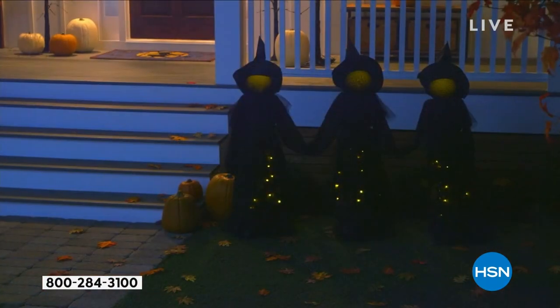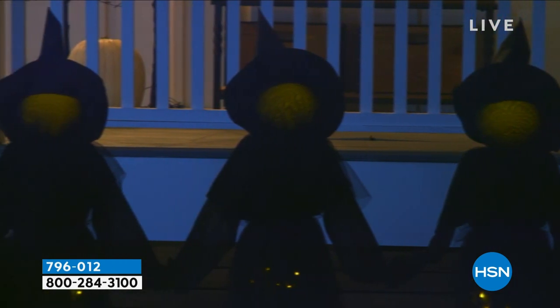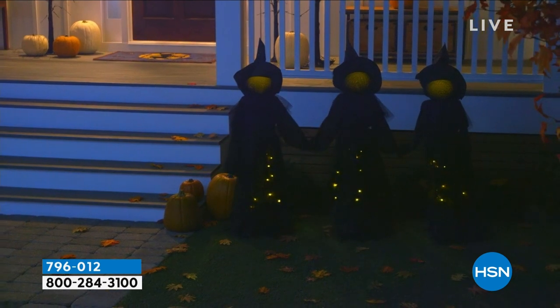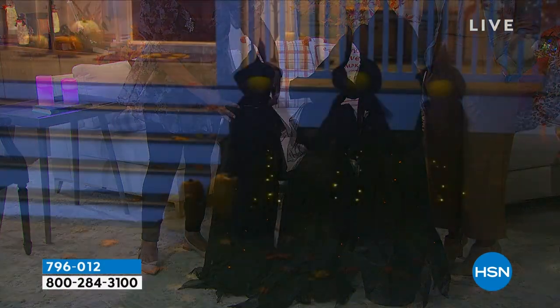They are three Halloween LED witch sisters from Wind & Weather — a company that does such a tremendous job on these really unique pieces. They come with the stakes. I love that their skirt illuminates. You can really space them out — about 18 inches in between. Really great on the height — they're 55 inches in height. They really make a presence. There's a timer that's built in — a six-hour timer, six hours on, then they'll be off. Set it and forget it, and you are ready to go.